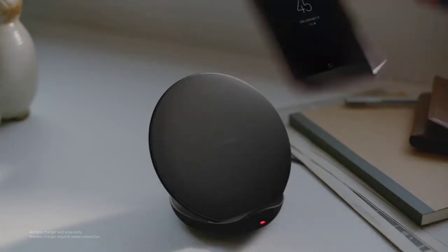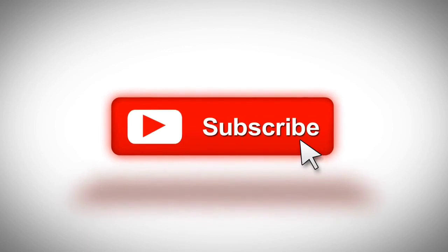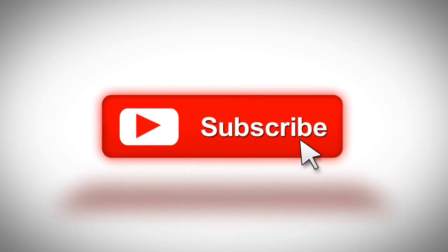So guys, that was a quick update from Samsung. Hope you guys liked this video. If you did, please give a thumbs up and don't forget to subscribe to this channel to stay updated about the latest technology and gadgets.